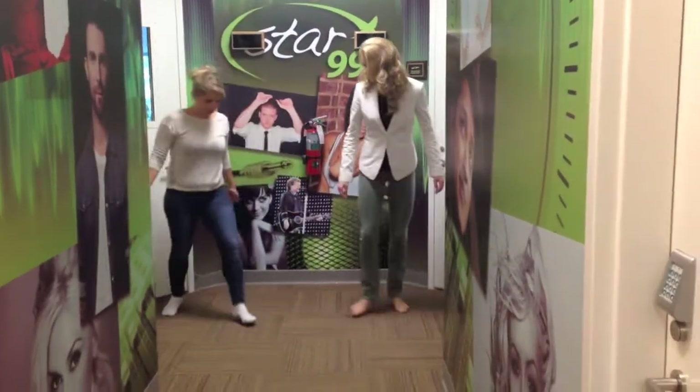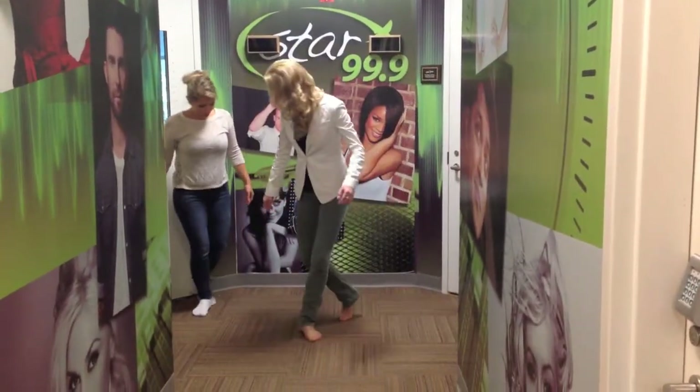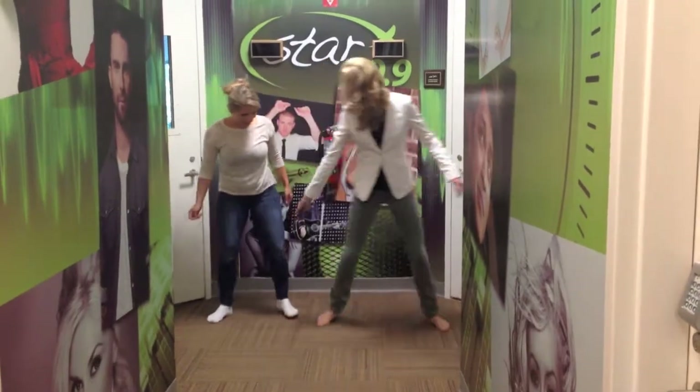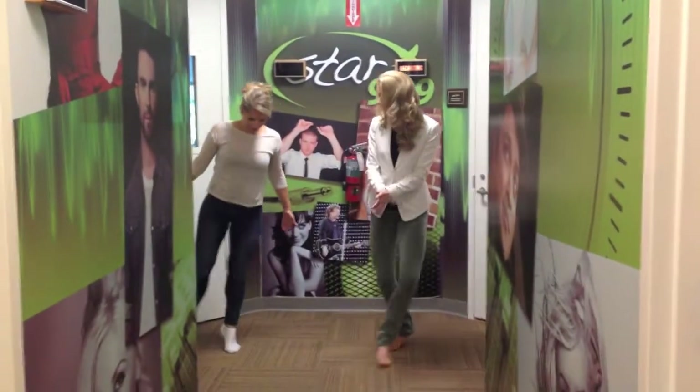So back, side, front. How come it's not working? Back foot, back foot. There you go. Back, side, front. Do it again. Back, side, front. There you go. Nice, good, nice.